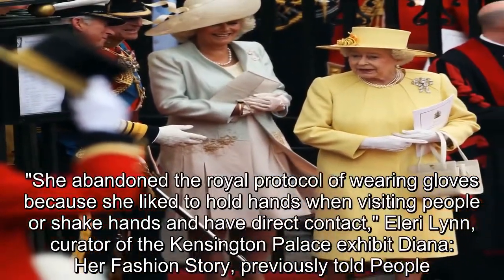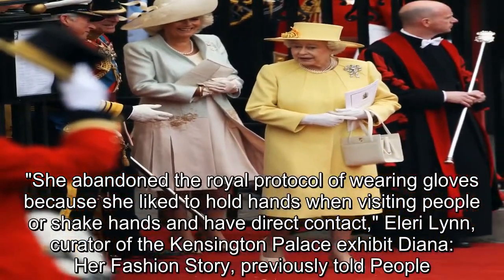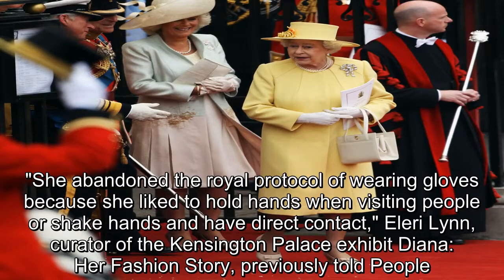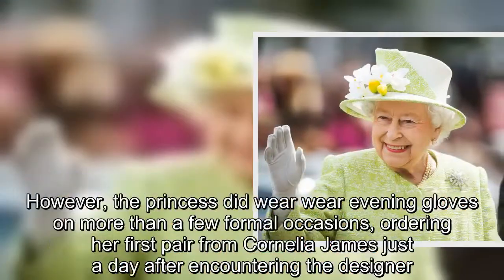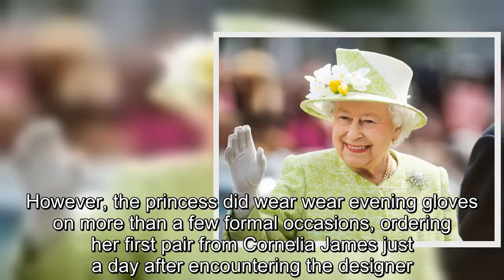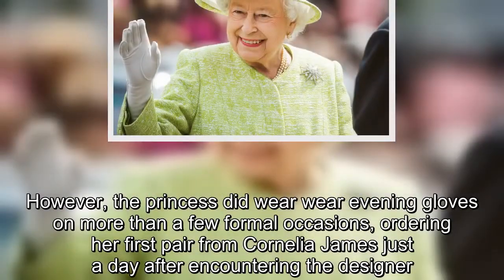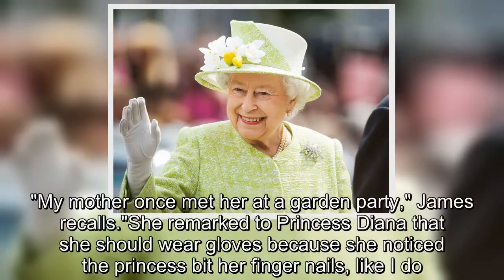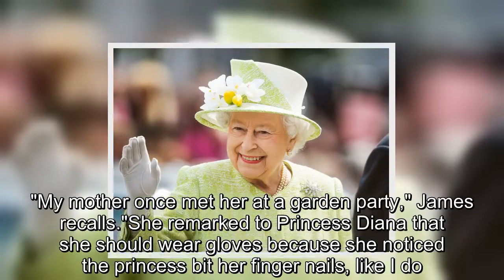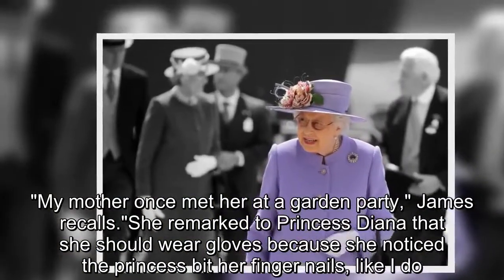Hilarie Lynde, curator of the Kensington Palace exhibit 'Diana: Her Fashion Story,' previously told PEOPLE. However, the princess did wear evening gloves on more than a few formal occasions, ordering her first pair from Cornelia James just a day after encountering the designer. 'My mother once met her at a garden party,' James recalls. 'She remarked to Princess Diana that she should wear gloves because she noticed the princess bit her fingernails.'